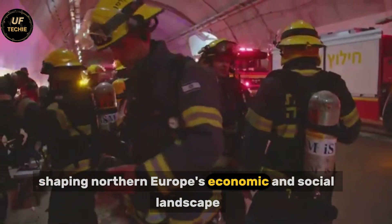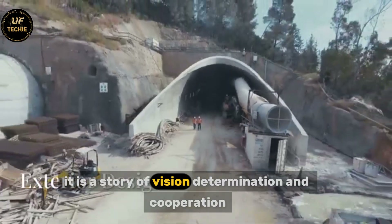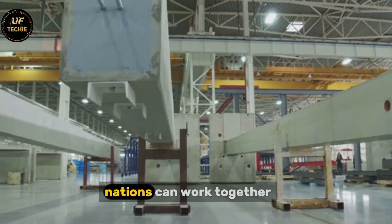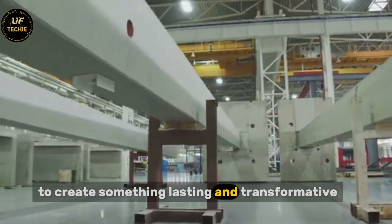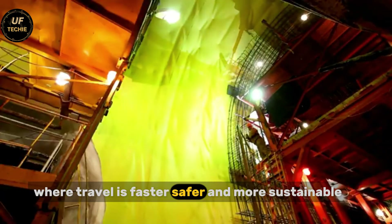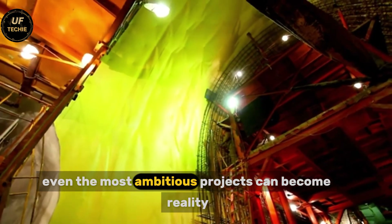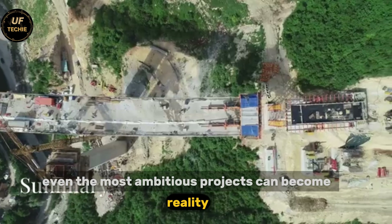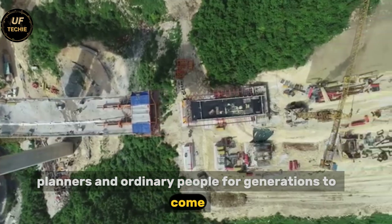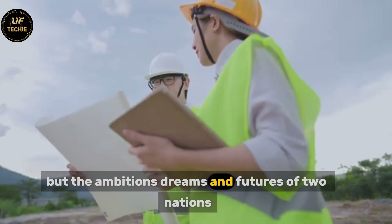This project is more than steel and concrete — it is a story of vision, determination, and cooperation. It is a reminder that even in the face of enormous challenges, nations can work together to create something lasting and transformative. The Fehmarn Belt Tunnel represents a future where travel is faster, safer, and more sustainable, proving that with human ingenuity and collaboration, even the most ambitious projects can become reality. It is a lasting legacy that will inspire engineers, planners, and ordinary people for generations to come — a submerged corridor under the sea that connects not just lands, but the ambitions, dreams, and futures of two nations.